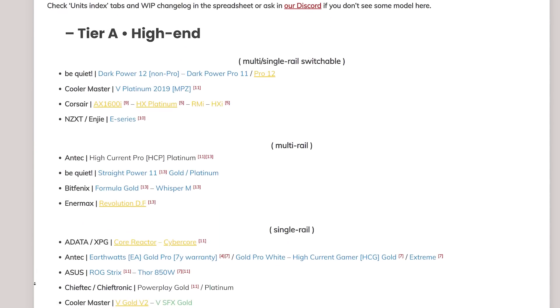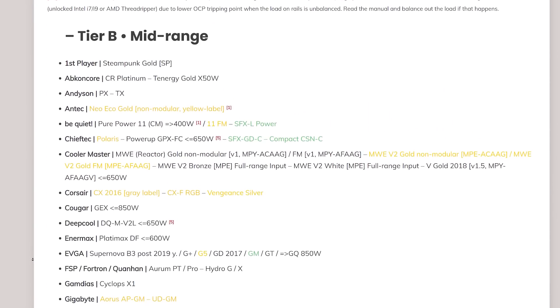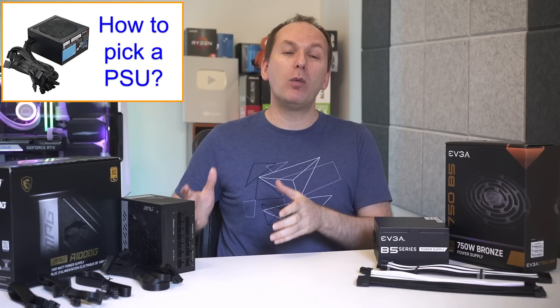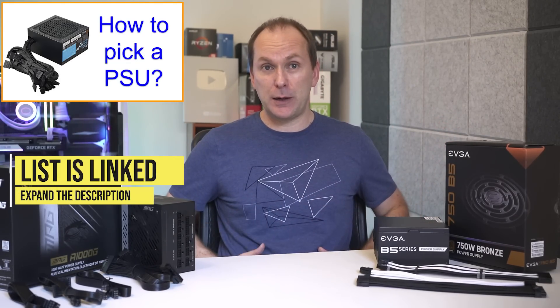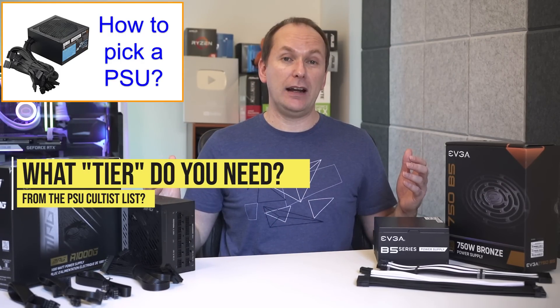Each tier is broken out by a set of design, protection, and quality standards. The A tier includes a breakout of single and multi-rail units, and each tier includes units ranked in that tier as well as 'low priority' and 'speculative' positions for power supplies that don't quite have a full formal review but where there's enough information to roughly place the unit. I'll leave this list linked in the video description.